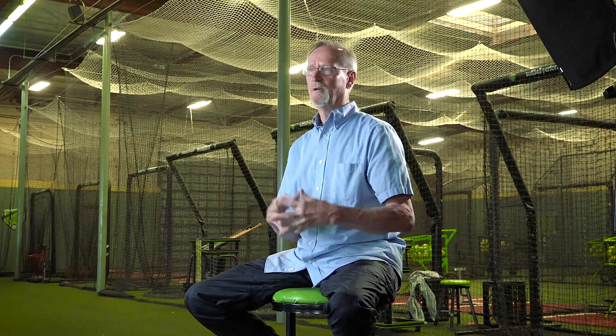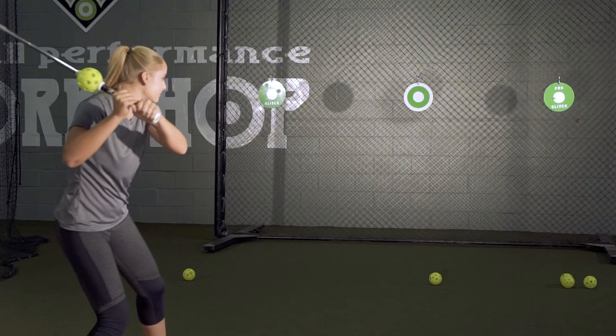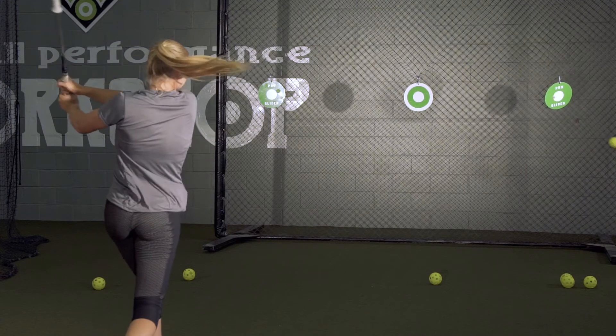Especially if you have a good understanding of what you're trying to do. When you have your mechanics dialed in like the Pro Glider helps you do, and couple that with a solid mental approach and specifically knowing how to hit different types of pitching, it just lends itself to having a more confident at bat and therefore a more successful season.